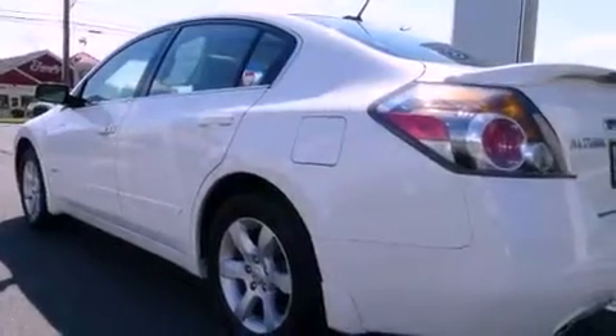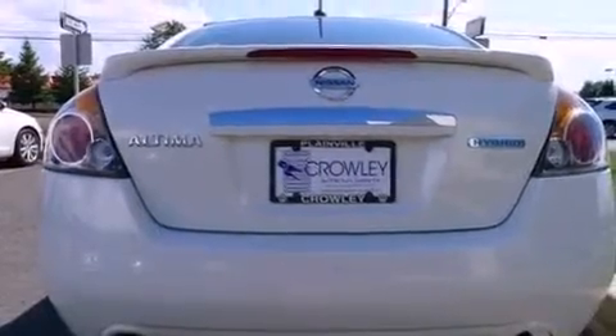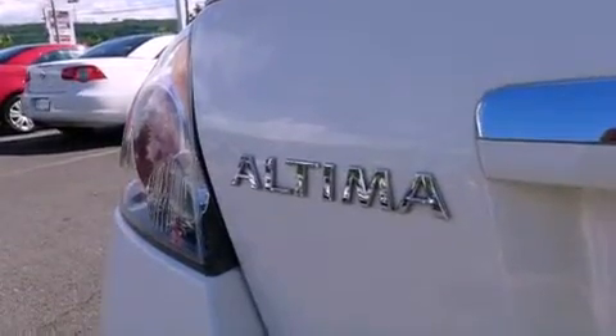Features include a power sunroof, a Bose stereo system, alloy wheels, a CD player, leather seats, performance tires, a traction control system, rear seat child-proof door locks, and air conditioning.